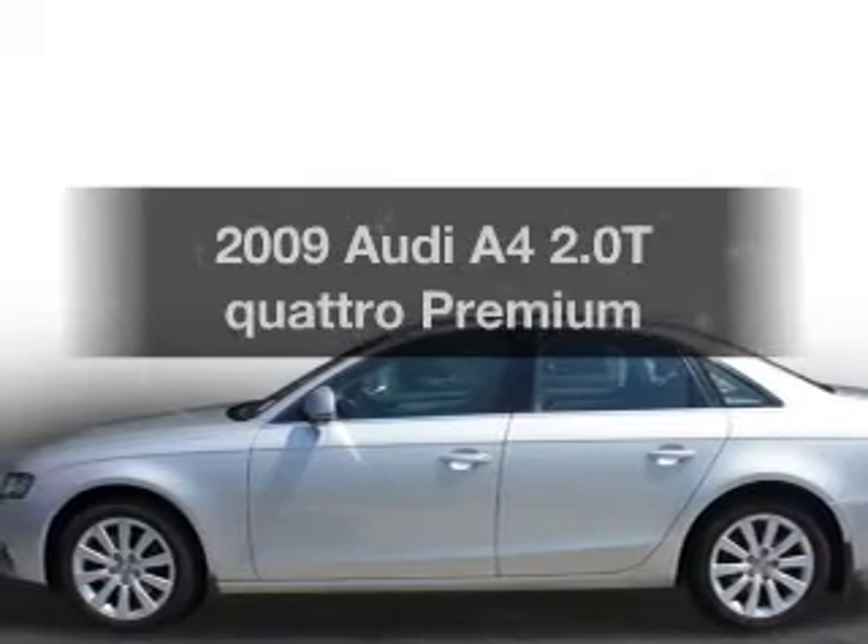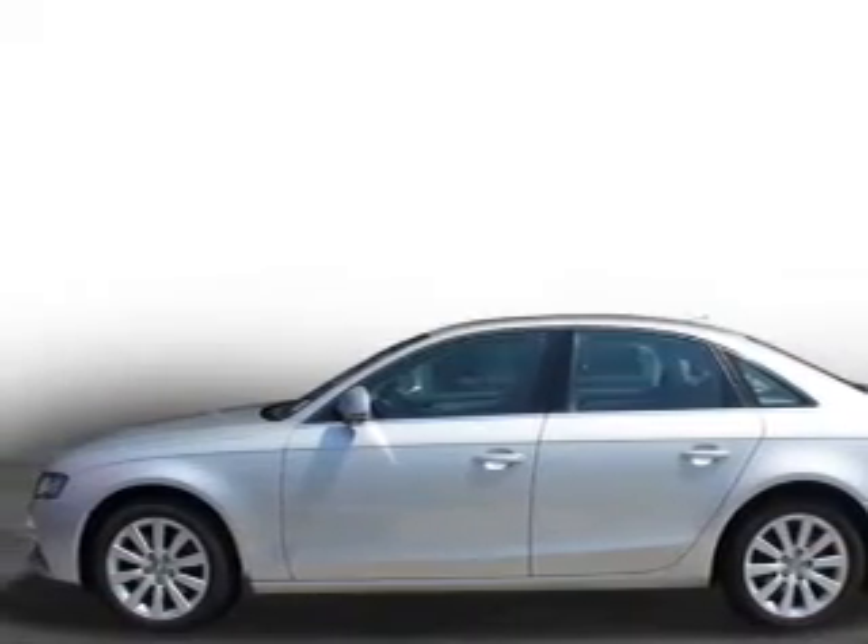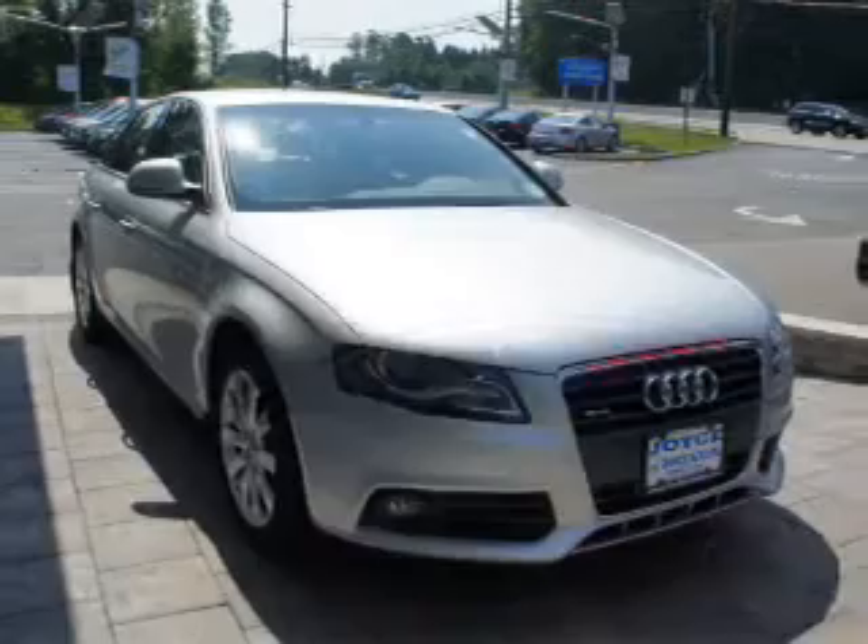Get noticed in this 2009 Audi A4. This is the set of wheels you've been looking for.